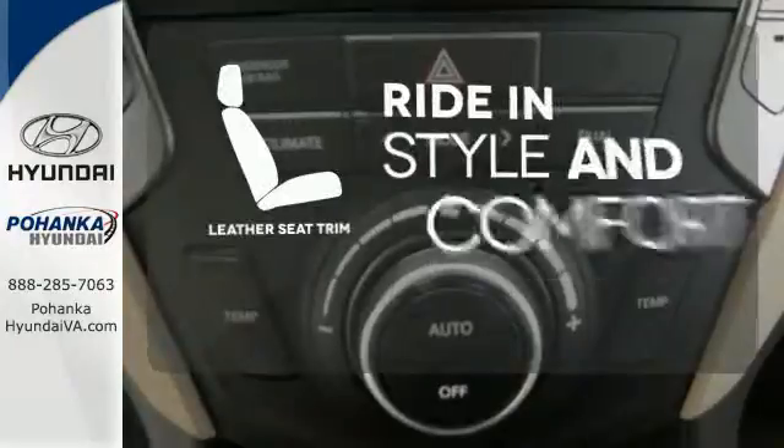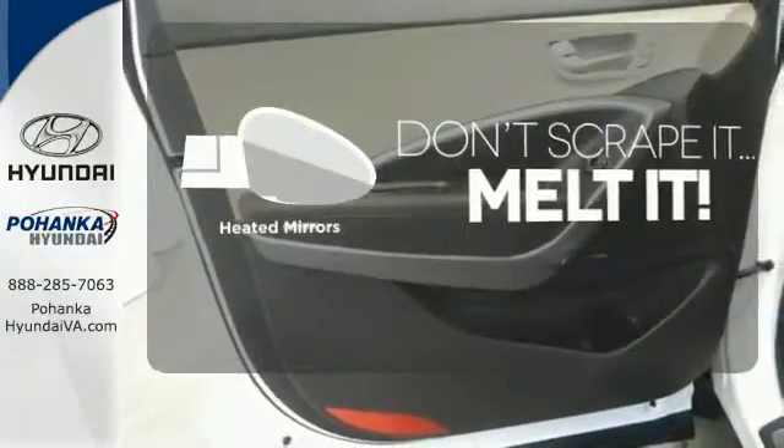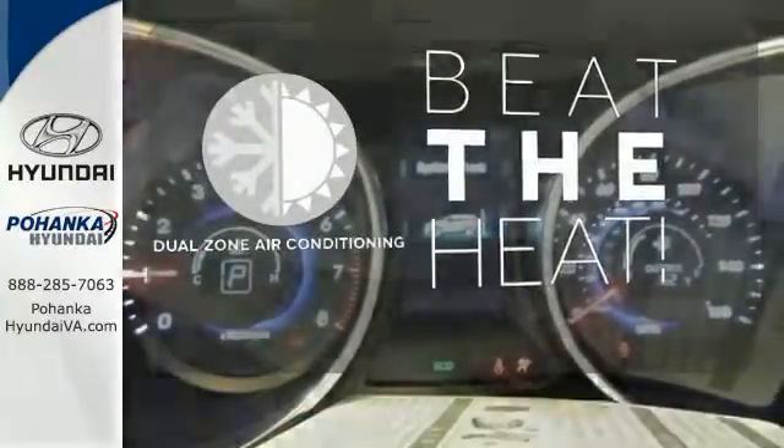Ride in style and comfort with leather seat trim. Avoid scraping snow and ice with the heated mirrors. Dual zone air conditioning lets you and your passengers pick a personal temperature.